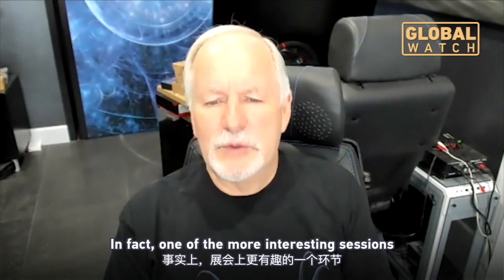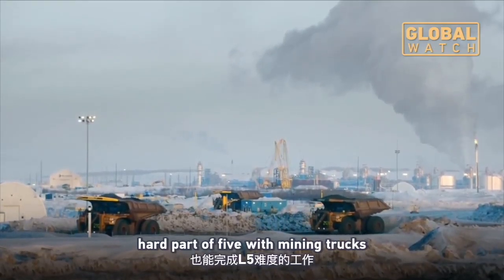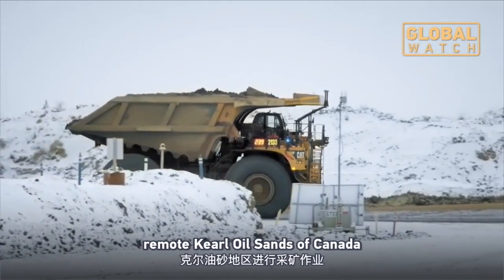In fact, one of the most interesting sessions was Caterpillar, who effectively was showing that hard part of level five with mining trucks. Caterpillar showed how it's using autonomous mining trucks in the remote oil sands of Canada.